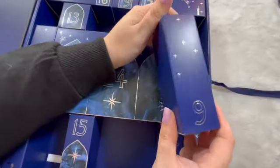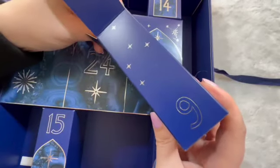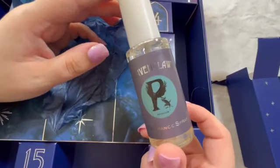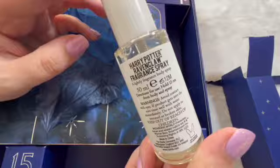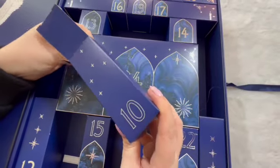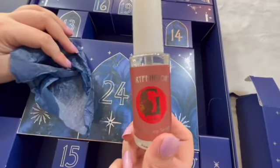Door number nine — body spray. Door number ten — Gryffindor body spray.